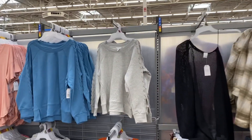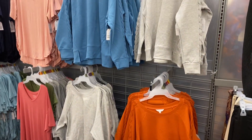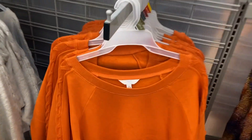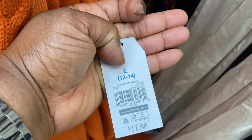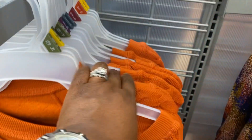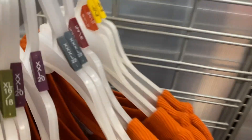More nice pullovers here by Time and True. I love this orange — it's like a burnt orange. It is $17.98. I see it up to a 3x right there, which is a 24/22.